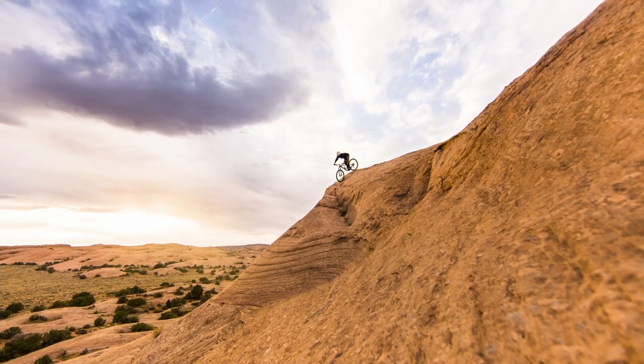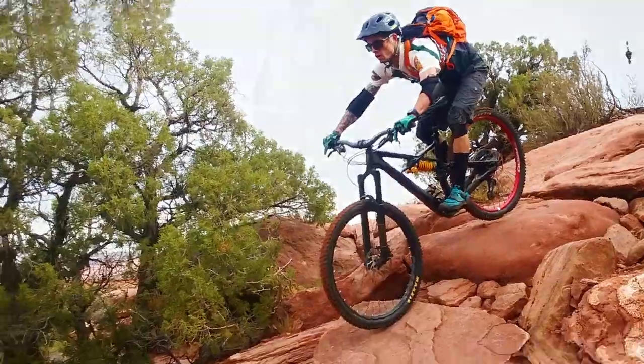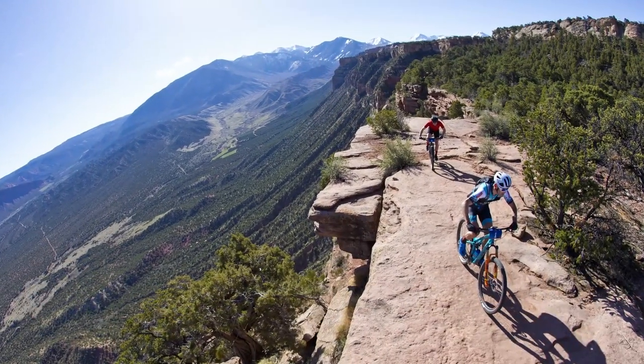Right in the middle of the Colorado Plateau, the area is mostly sandstone that's eroded over millions of years, resulting in this unique terrain that we have here, which seems like it was created for mountain biking.